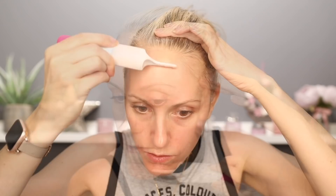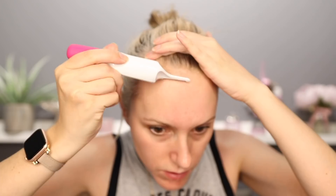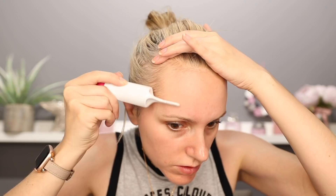Next tip: dermaplaning, dermablading, shaving the face — however you want to describe it. I love it. I dermaplane at least once every three weeks. It just creates the smoothest canvas for my makeup to sit on. This is removing the peach fuzz from the surface of the skin — those little hairs that grow from the face. This will give you the smoothest canvas and will also help your skincare sink into the skin much, much faster. And if you are female, this will not grow back thicker.